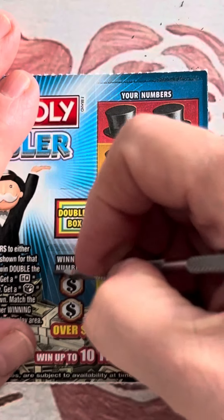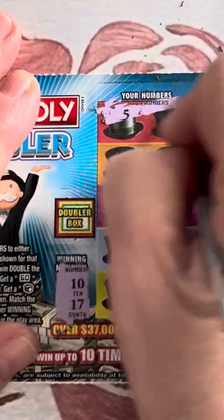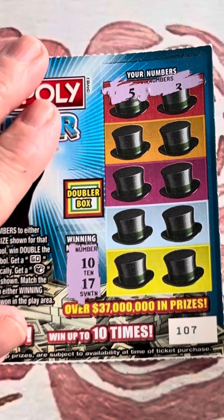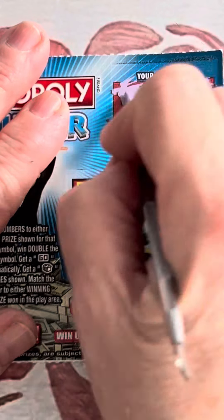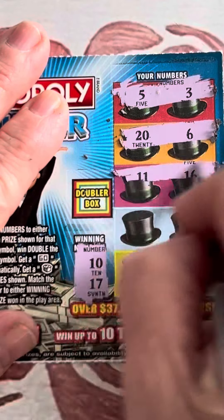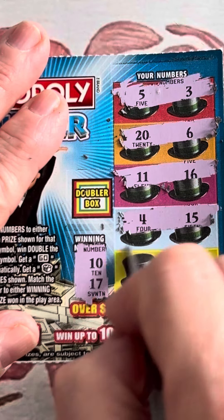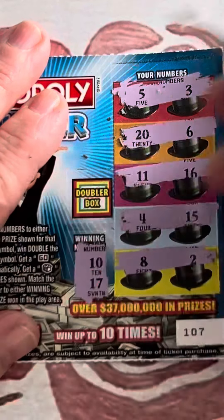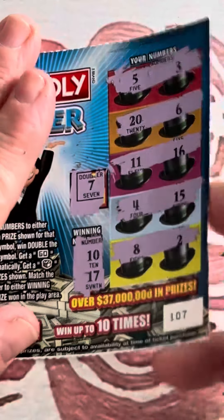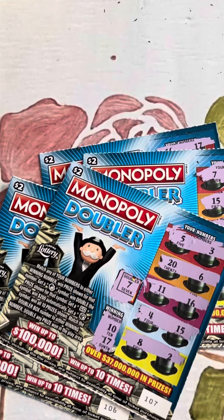Last ticket. Come on, Florida Lottery. Ten and 17. Five — there's something underneath this. Sorry, it's distressing when that happens. Five and three. Twenty and six. We're looking for 10 and 17, please. 11 and 16 — we've got a neighbor. Four and 15. Eight and two. Just shut down. With a seven. Ten, 17. All right. So on this $10 session of Monopoly Doubler with no top prizes available — I've got to remember that.